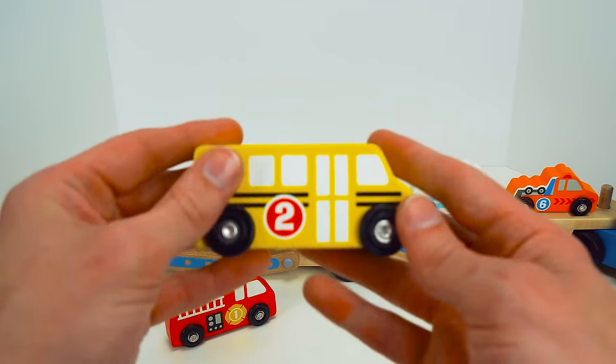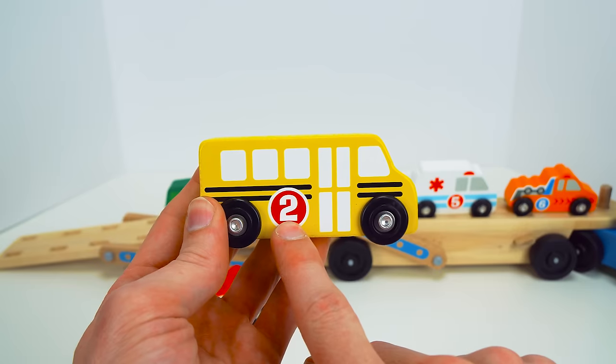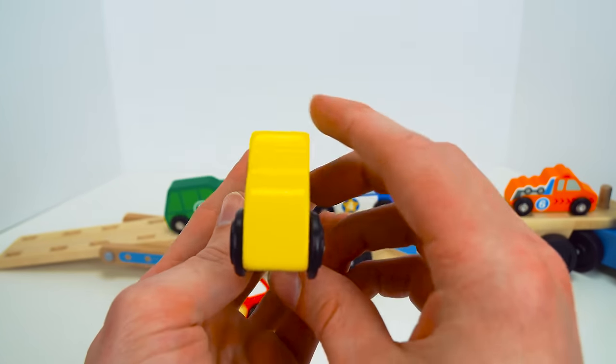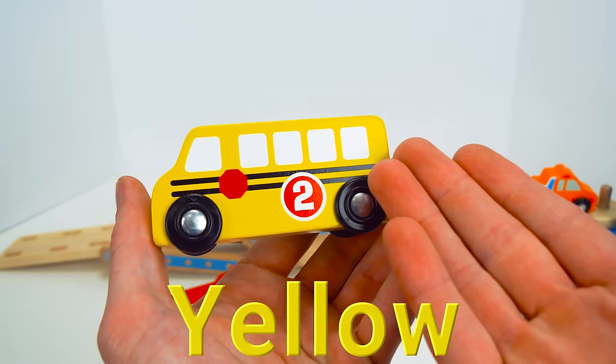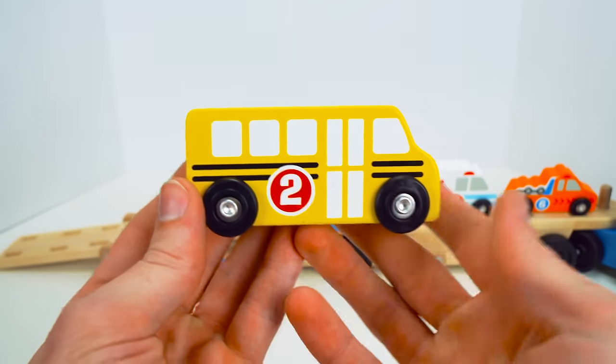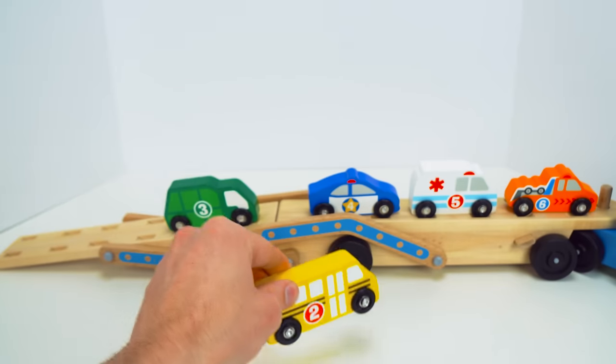Now it's time for the school bus. And the school bus has a number two. What color is this school bus? Yellow. It's yellow. That's right. School buses pick kids up from school and take them back home. Do you ride a school bus?